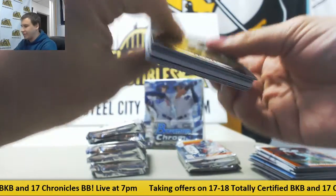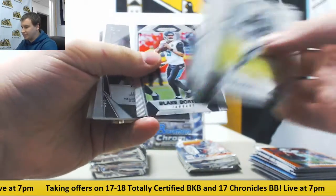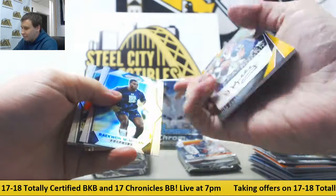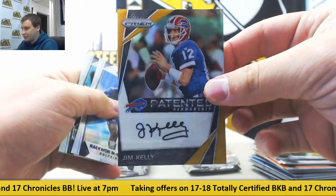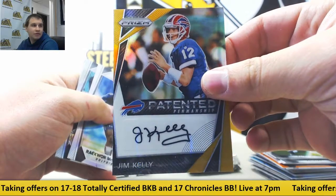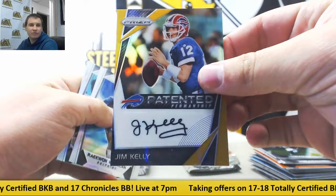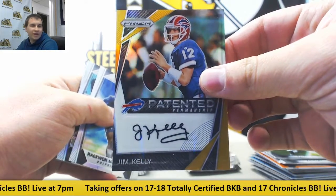We got a thick card in here — that's interesting. That is going to be, wow, one of five. Gold patented penmanship auto — Jim Kelly! That is super cool. One of five on that one. That is sweet. Looked too thick to be an RPA, that's what I was wondering what it was going to be. One of five on that Jim Kelly — very nice.